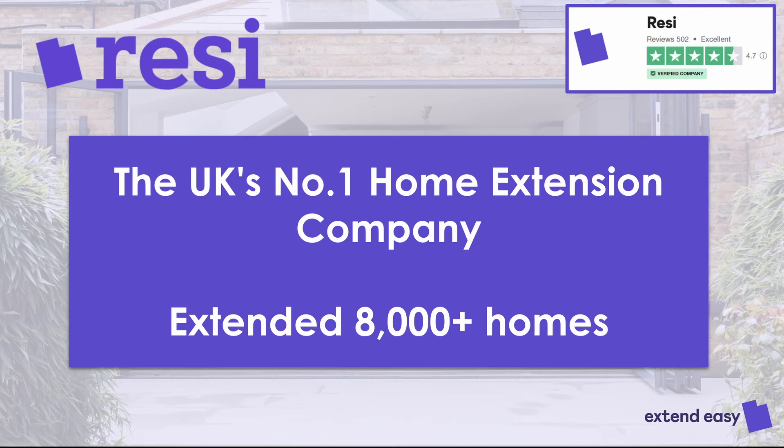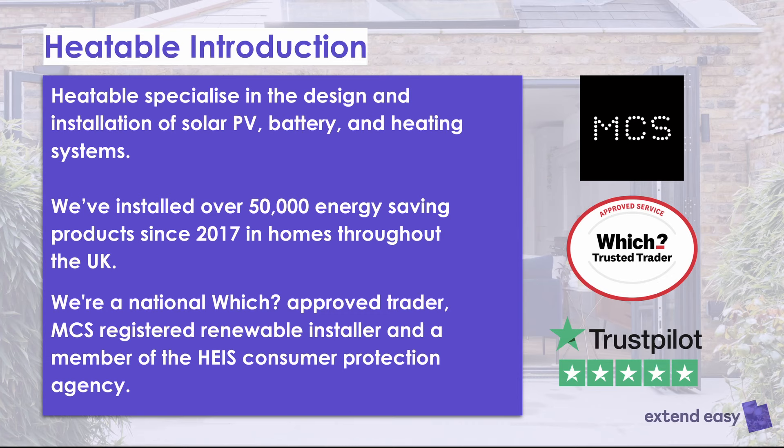Batteries are in — they're sexy. Everybody should have a battery, especially if you're extending your home. You should all know about Resi. We are the UK's number one home extension company. We're like a one-stop shop: we do everything from design, planning, building regulations, builder sourcing, battery suppliers, heat pumps, and structural engineers. We've been going for about seven years and we've done over 8,000 home extensions.